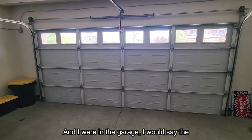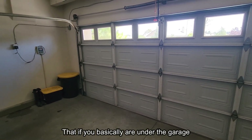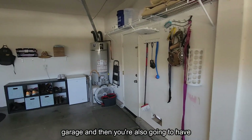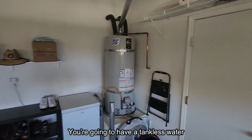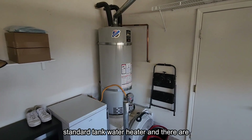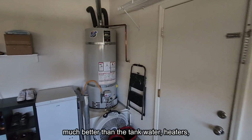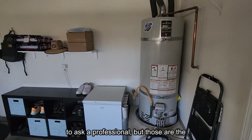In the garage, the most common thing the inspector calls out is the garage door safety feature — whether it stops if something is underneath it. The irrigation system is often located in the garage as well. You'll also see two types of water heaters: a tankless water heater in newer homes and a standard tank water heater. They come in different gallon sizes, and whether tankless is much better than tank is something to ask a professional.